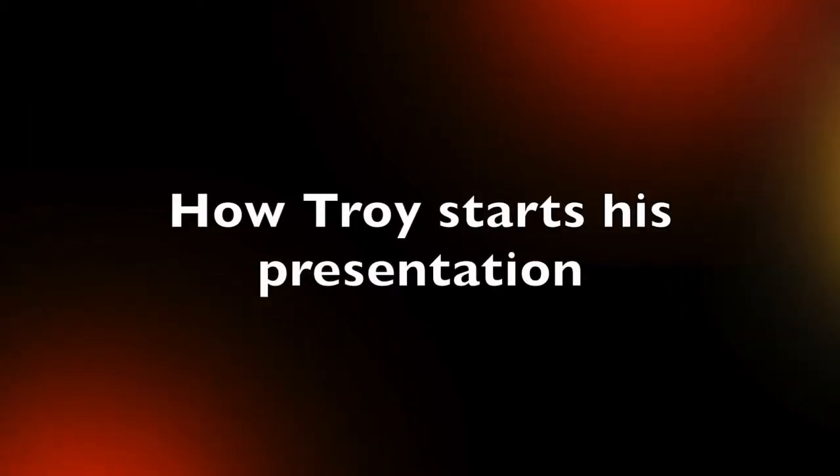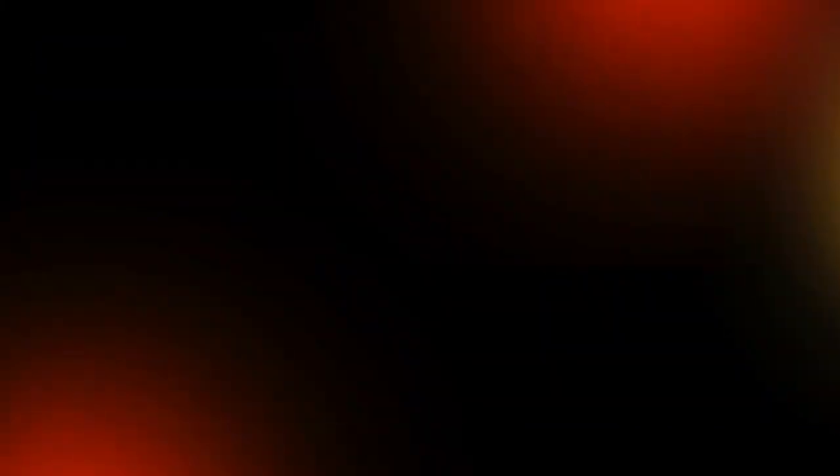We first met each other through NudgeDoc 2020, so let's look at how you kicked off your presentation there. We all know how behavioral economics and behavioral science is used for governments, banks, healthcare, and advertising, but how does the average business professional use it in their daily communication — presentations, conversations, negotiations, even written communication? Today I'm going to share a tool I developed for my clients to help clarify goals, develop a strategy, and design a persuasive presentation by applying behavioral economics and behavioral science.